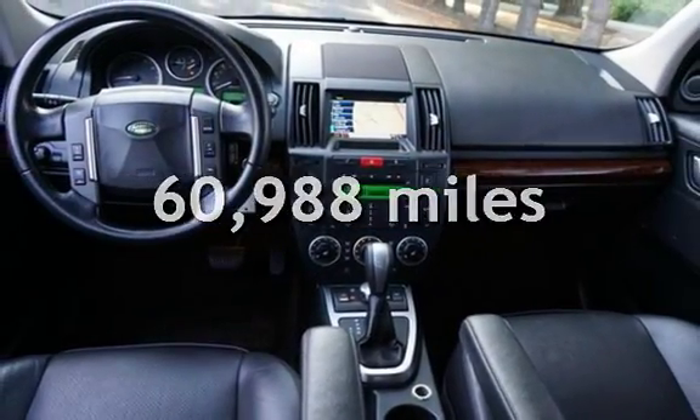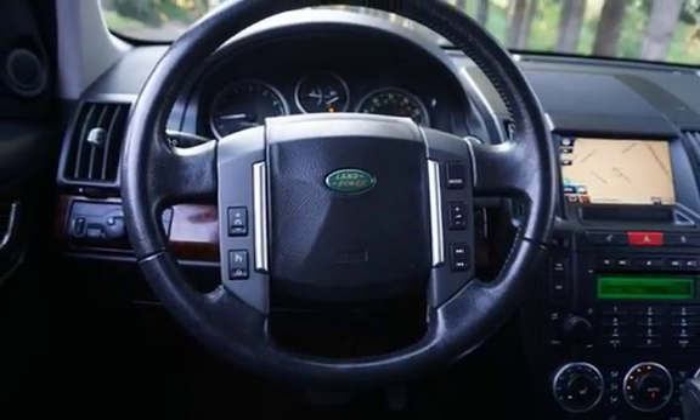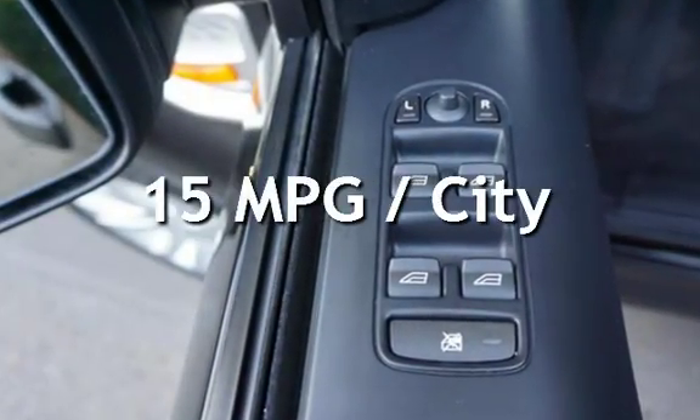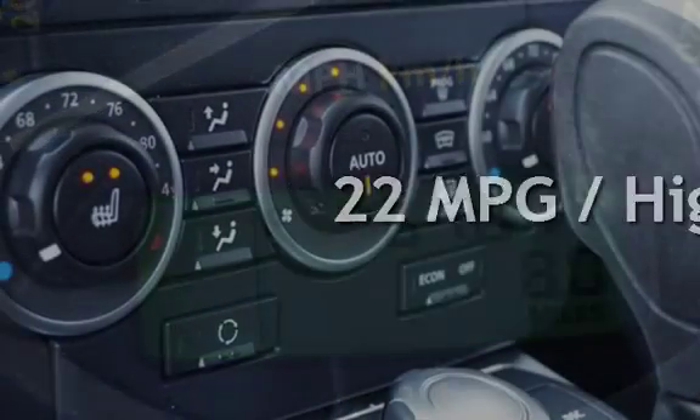This Land Rover has less than 61,000 miles on the odometer. Estimated fuel economy for this vehicle is 15 miles per gallon in the city and 22 miles per gallon on the highway.